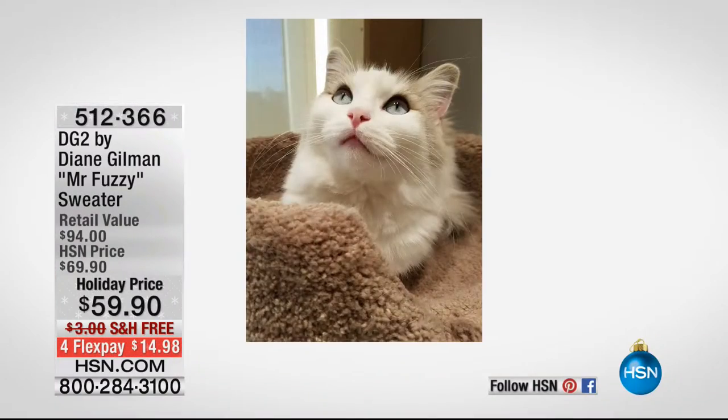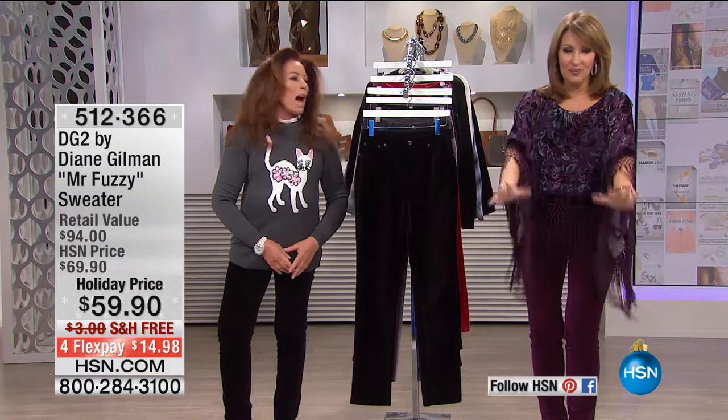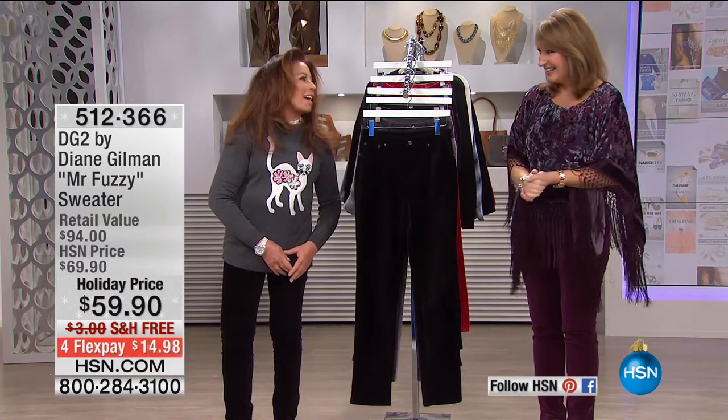It's $59.90. Run to your phone. This is cute — if you're a cat lover, there's Mr. Fuzzy. There he is. Maybe we can show my Facebook page because there's another photo of him. I call him my blue-eyed devil.